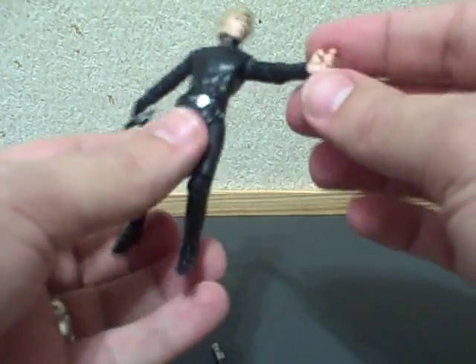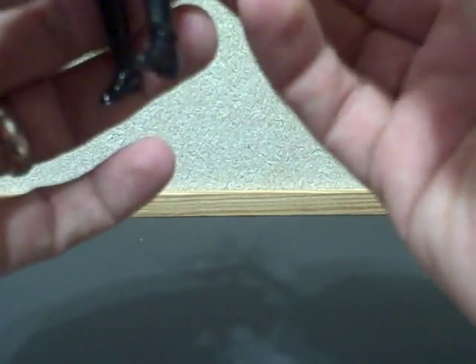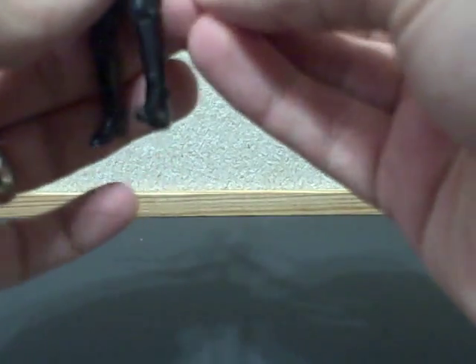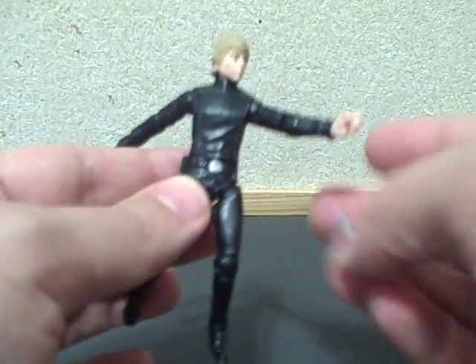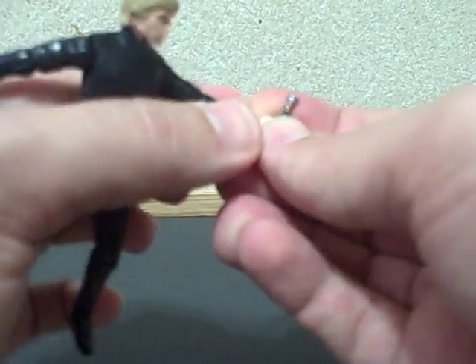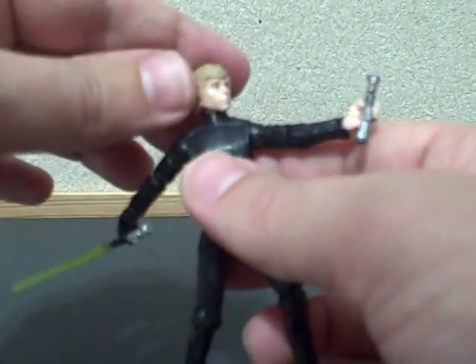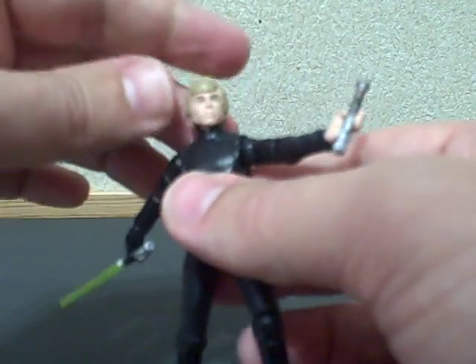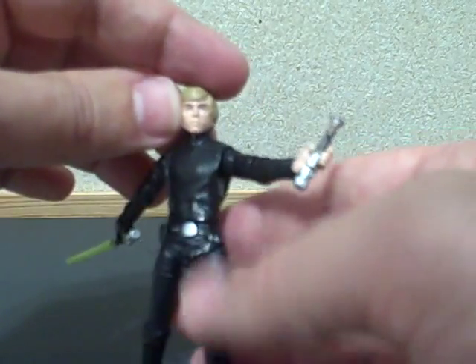That is definitely a good one to pose. There is no way to attach the lightsaber to his belt, which is kind of a drawback, but they did improve it with later ones. So if you find one of the more recent ones, that has been corrected. All in all, the face sculpt looks pretty good — it looks pretty much like Mark Hamill from Return of the Jedi.